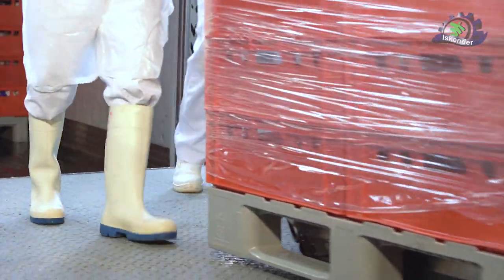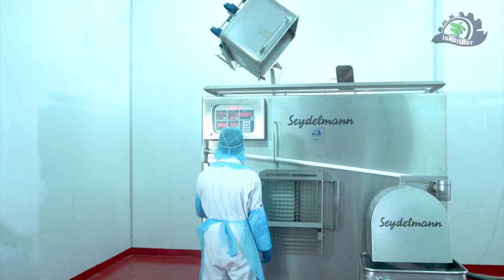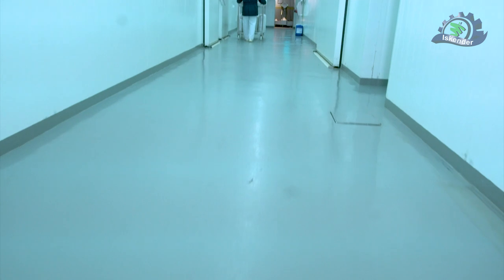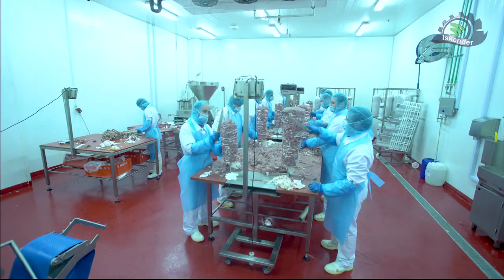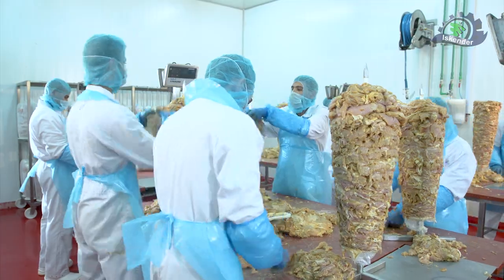The production process starts through six basic stages, which are carried out automatically, ensuring one consistent taste. Work is done with the latest equipment, in closed halls with a temperature not exceeding 9 degrees Celsius, with separate halls for red meat and white meat to reduce contamination and apply quality standards.